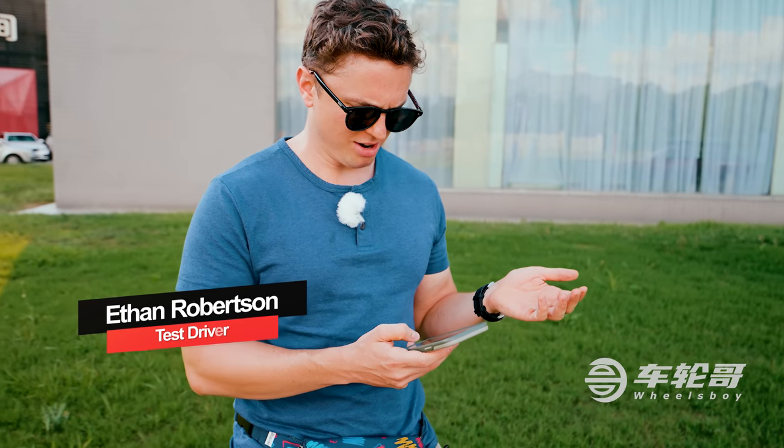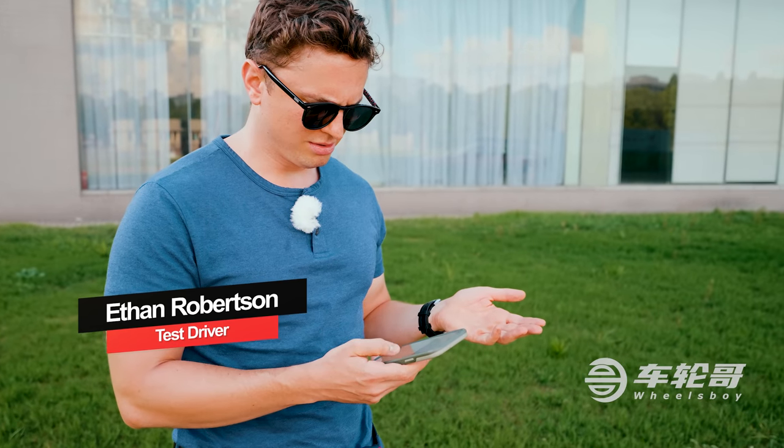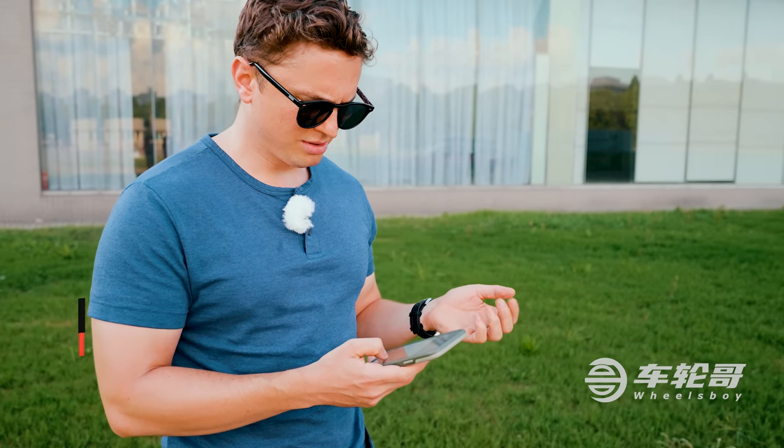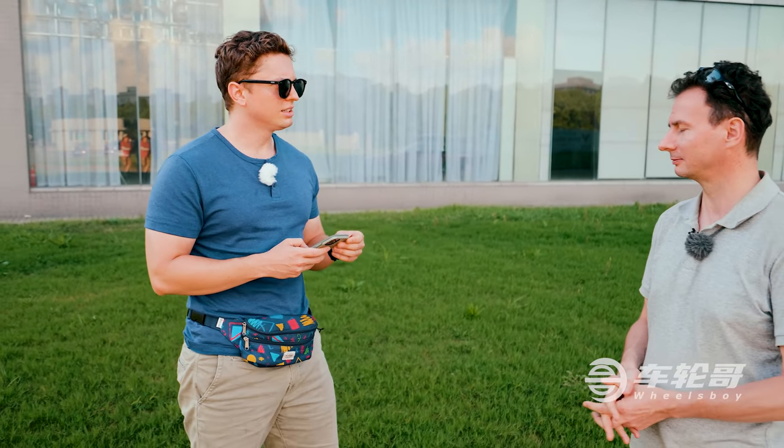But what does that even mean? Why are they talking about how hairy my legs are? This is a car video. Hey Ethan. Have you noticed something on our YouTube channel? There's one style of car missing.